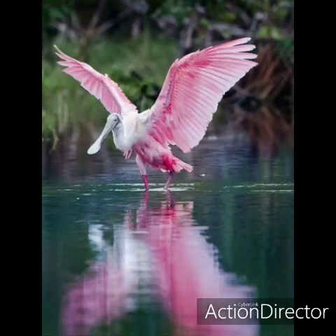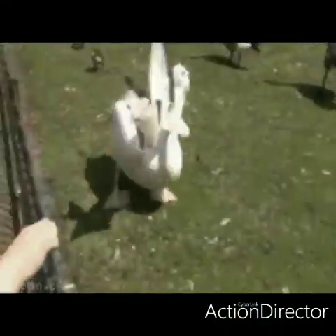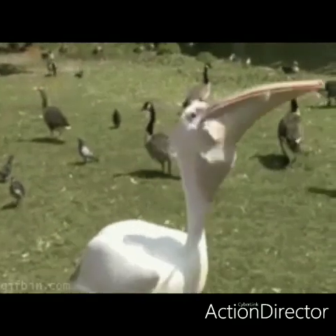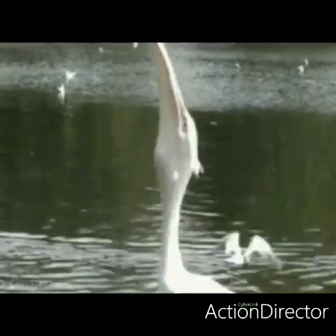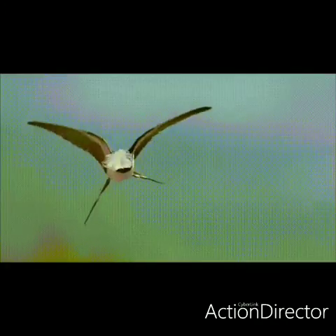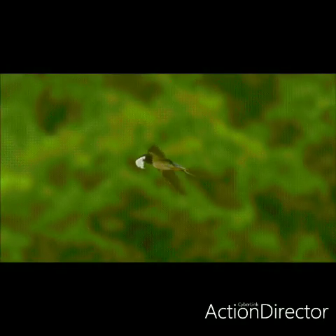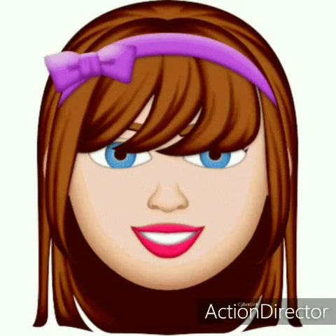Spoonbill is a bird which has got a spoon-like bill to eat fish and snails. Pelican is the bird which has got a pouch-like beak to drain muddy waste while swallowing food. Swallow has a sticky beak — while flying, it catches insects through this sticky beak.